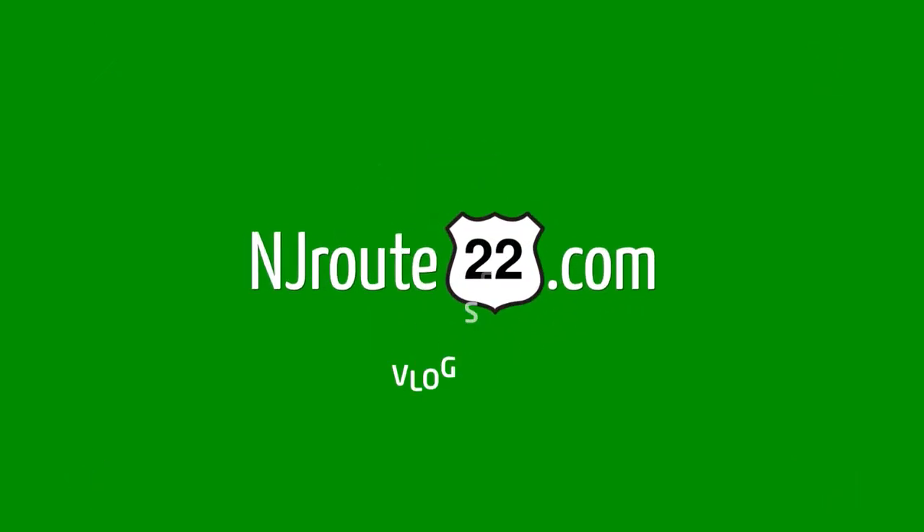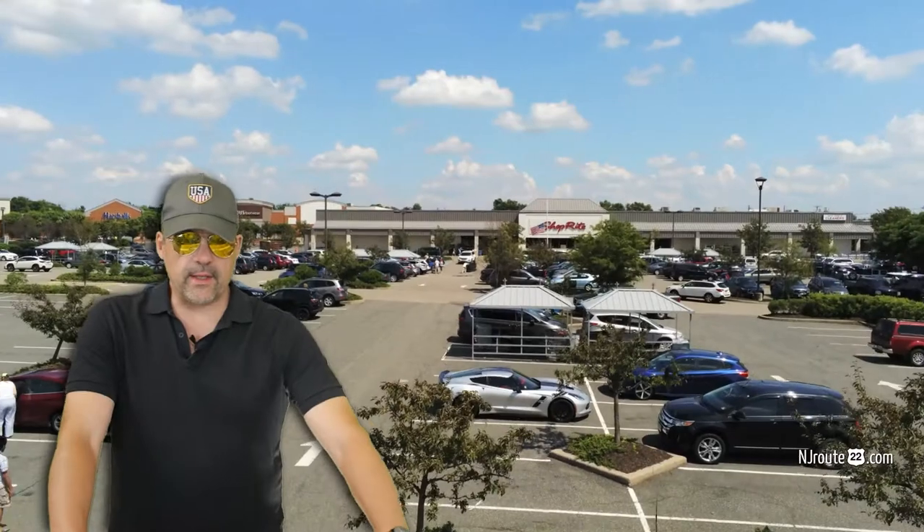Today we're going to talk about the ShopRite Supermarket of Flemington, New Jersey — what we like and what we don't. This is njroot22.com with a little chat about the ShopRite Supermarket in Flemington, New Jersey, especially since this crisis of the past four months.